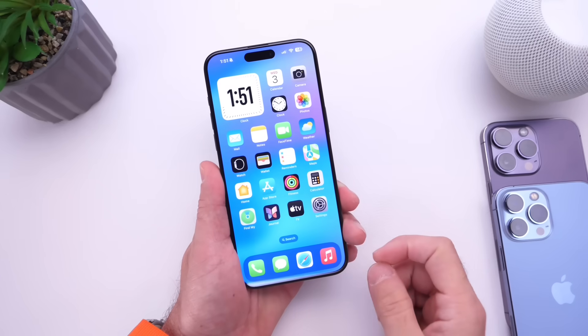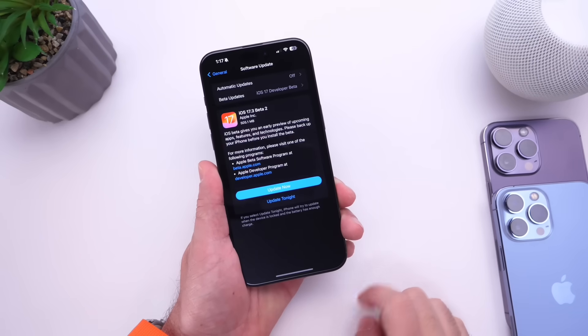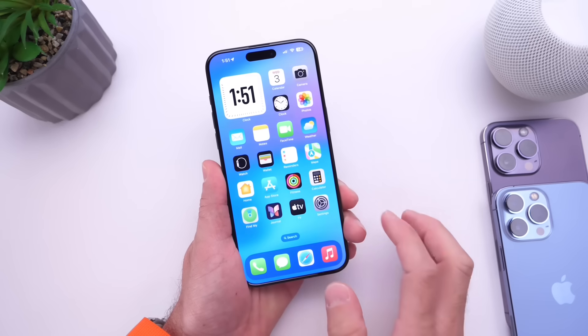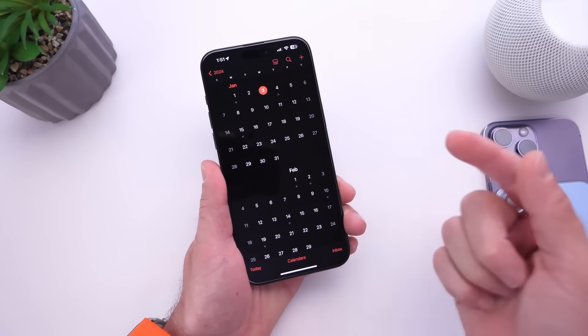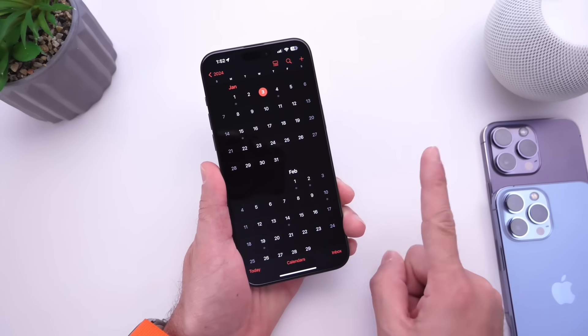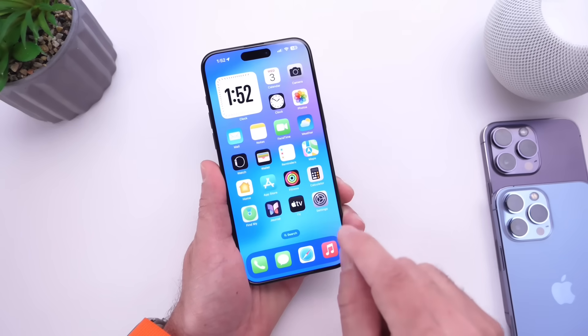Hey guys, so interestingly enough, Apple has just released another beta — the first beta of the year 2024: iOS 17.3 beta 2. This is interesting because I can't remember the last time Apple released a new beta or software update the first week of an incoming year. If you remember any time Apple releasing new software the first week of an incoming year, let me know in the comments down below.